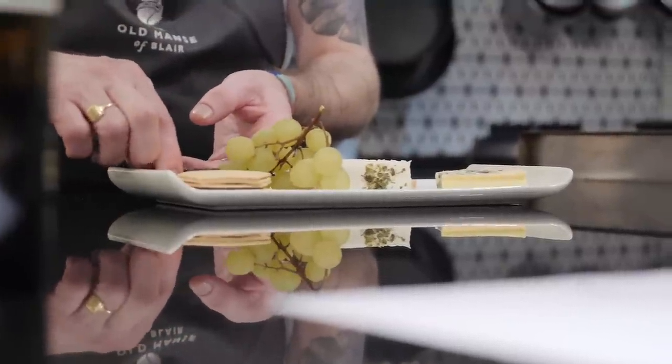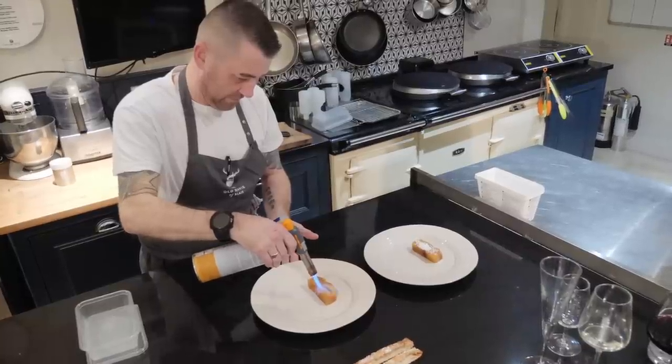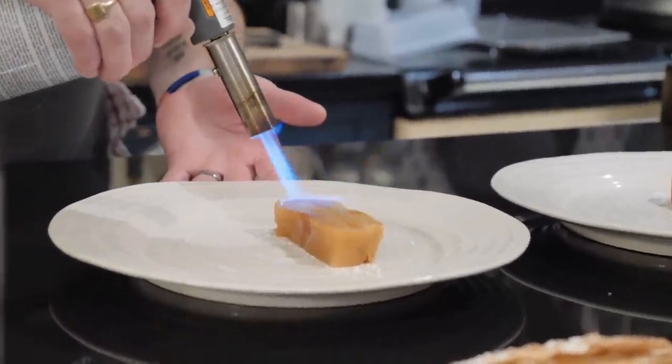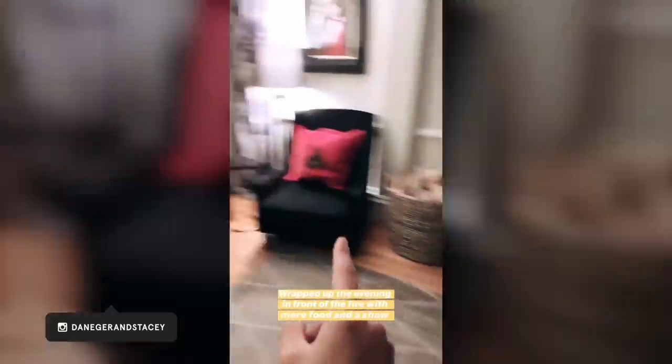Dessert was just as epic as the rest of dinner. We had this amazing apple treat that was blowtorched right in front of us and came with some caramelized puff pastry and homemade ice cream. Now we've found ourselves back in the other room with cheese, crackers, grapes, port, dessert wine, the fireplace, and I've even got my own entertainment.